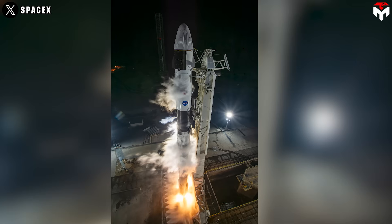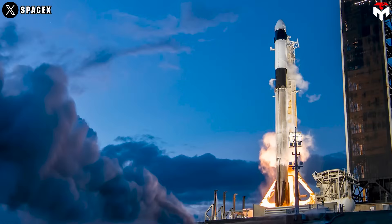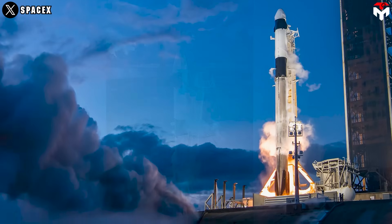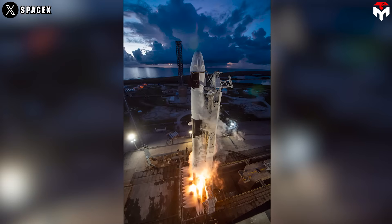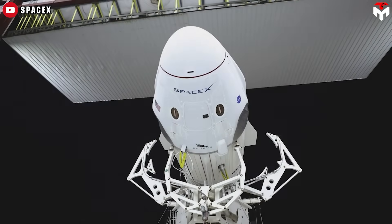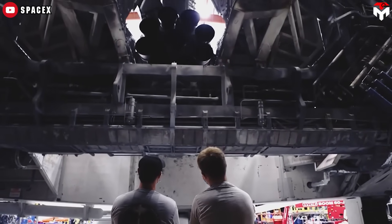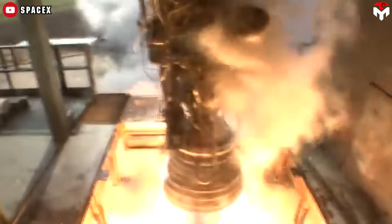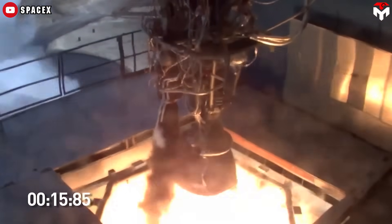One key tool in SpaceX's safety arsenal is the static fire test, like the one conducted on Sunday, June 8, 2025, for Axiom 4's Falcon 9. During this test, the rocket's engines are fired while it's secured to the pad, simulating real launch conditions, allowing engineers to detect and correct problems in advance. In Axiom 4's case, the test revealed a liquid oxygen leak and a thrust vector control issue with Merlin Engine 5. SpaceX responded by installing a purge system to mitigate the leak and replacing faulty components, ensuring the rocket was once again flight ready.